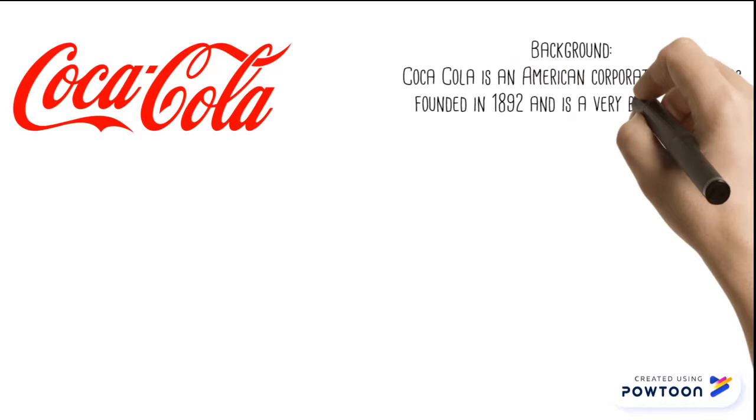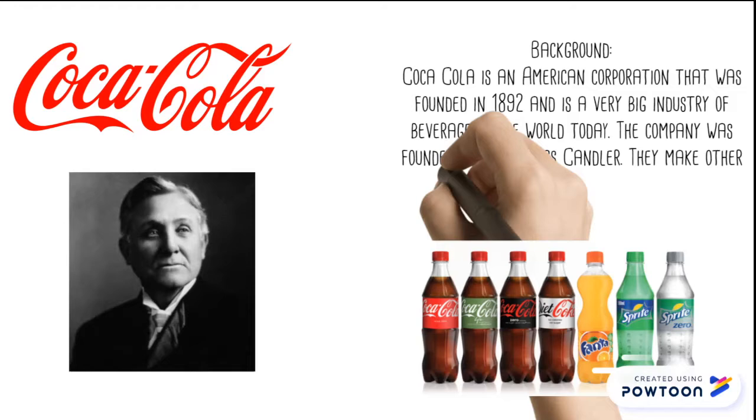Coca-Cola is an American corporation that was founded in 1892 and is a very big beverage industry around the world today. The company was founded by Asa Griggs Chandler. They make other sodas like Fanta, Sprite, Minute Maid, Diet Coke, Powerade, and Dasani water.